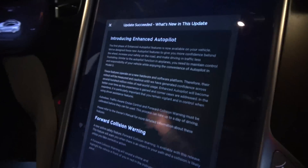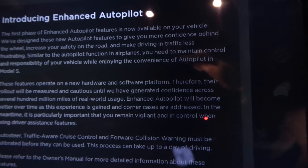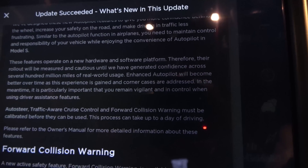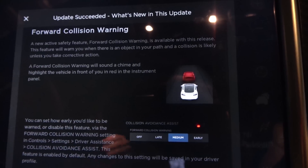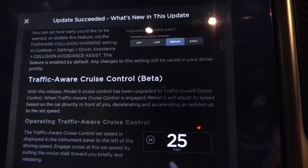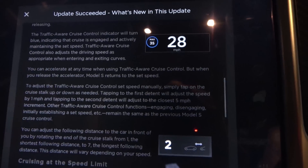It's now around five o'clock — some of us have to work. The update is done. Update succeeded. What's new? Introducing Enhanced Autopilot, first phase. There's forward collision warning, traffic-aware cruise control beta, and more.